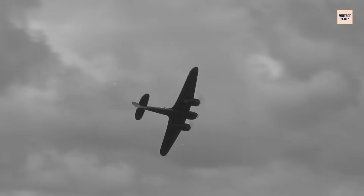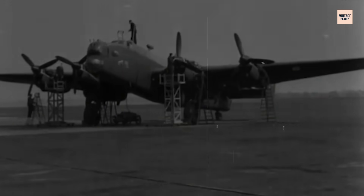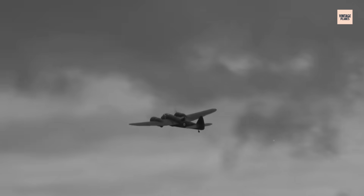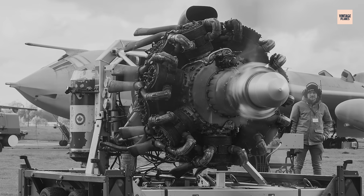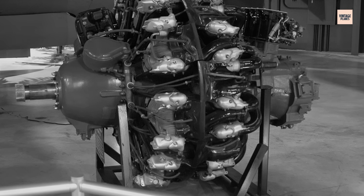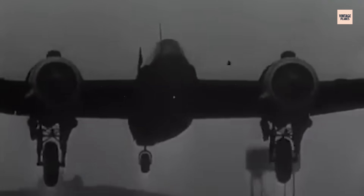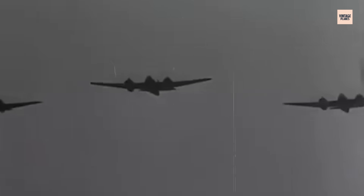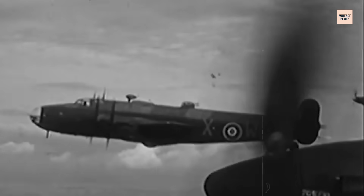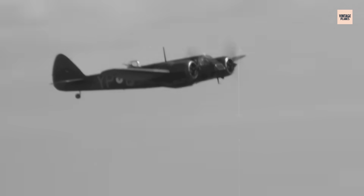By the mid-1940s, the Hercules engine, once a revolutionary force in the skies, began to show signs of age. As the war dragged on, new, more powerful and efficient engines were developed by both Axis and Allied forces, leaving the Hercules in the dust. While still reliable, it was now underpowered compared to newer American engines like the Pratt and Whitney R-2800. Its weight became a liability as newer aircraft designs pushed the boundaries of speed and maneuverability. The rise of jet engines and the Allied shift toward faster, more heavily armed fighters further highlighted the shortcomings of piston-driven engines.